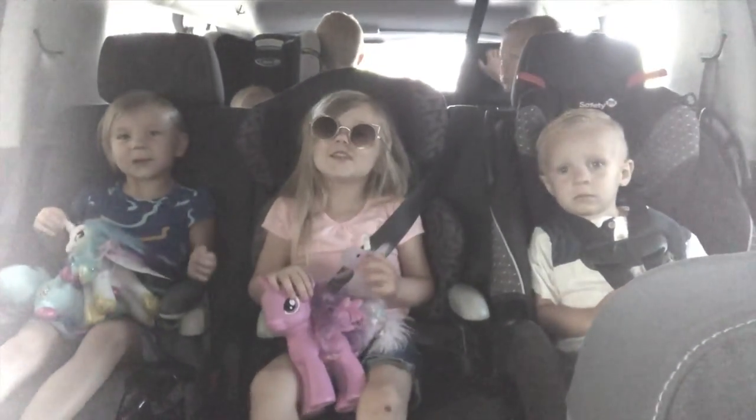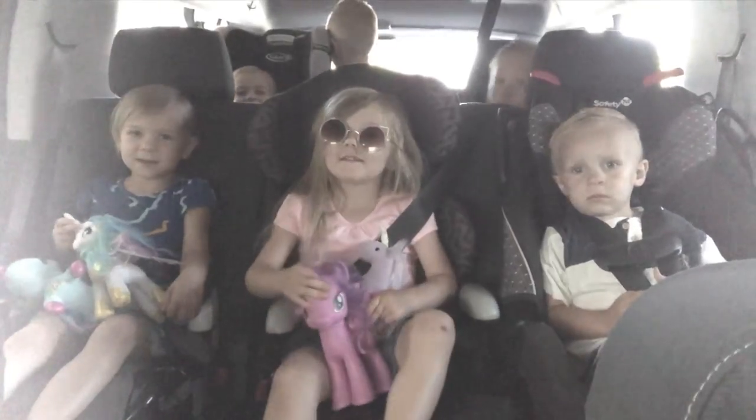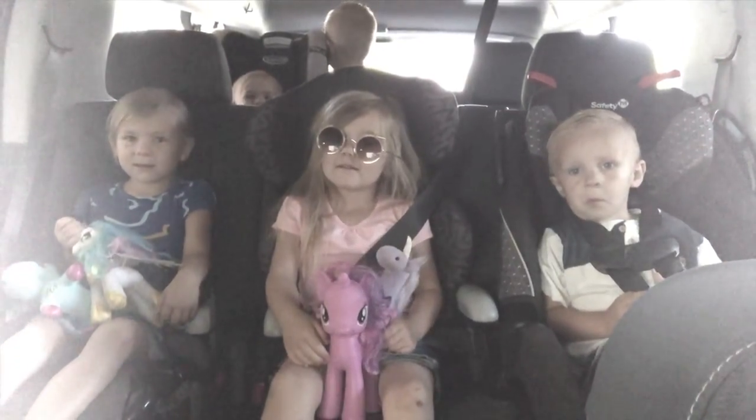Where are we going? To Doodlebug! You guys all excited? Yeah!